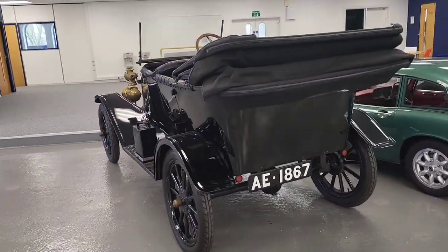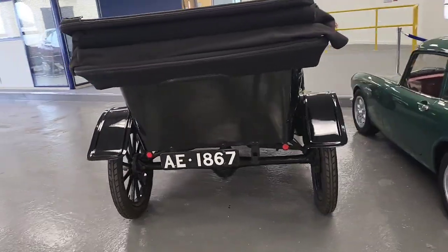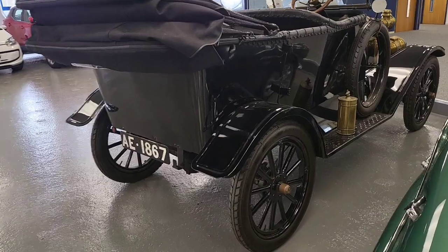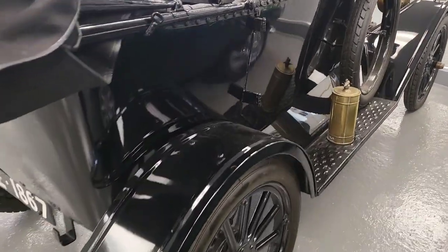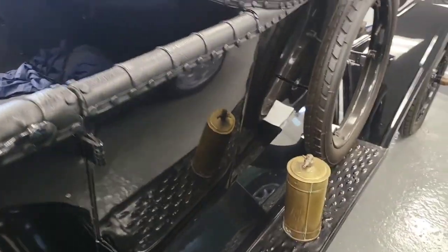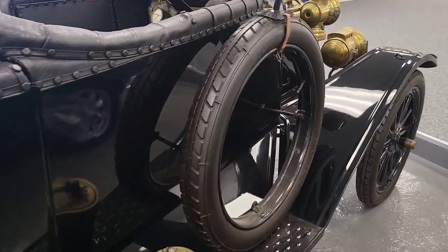This is a convertible model which comes with a manually folding roof. I'm not quite sure what the straps are for — I'm sure they didn't have seat belts back then.